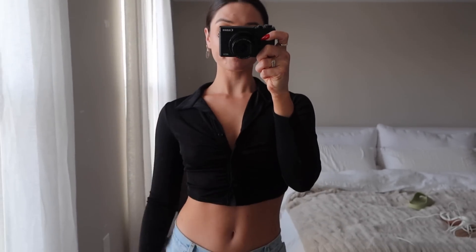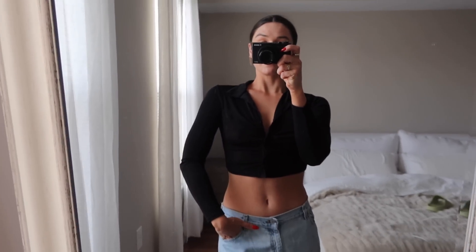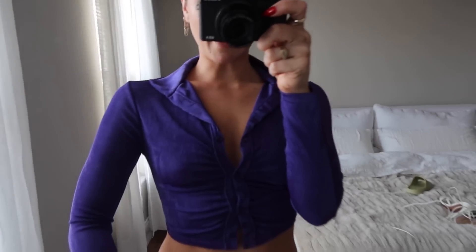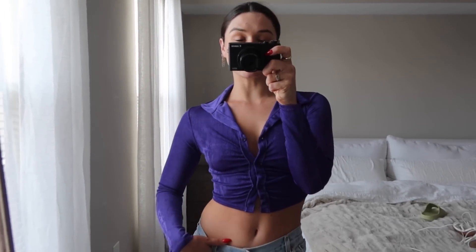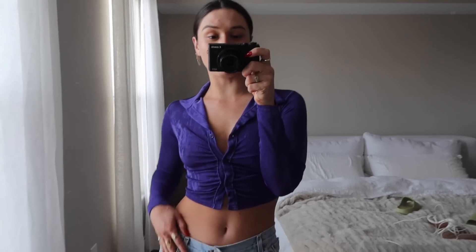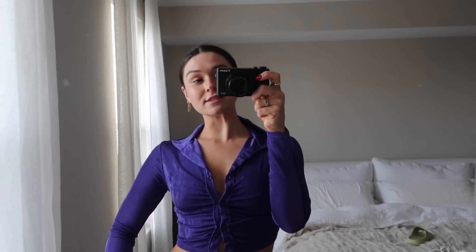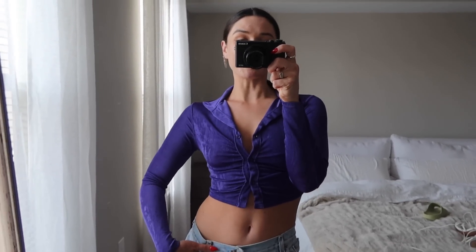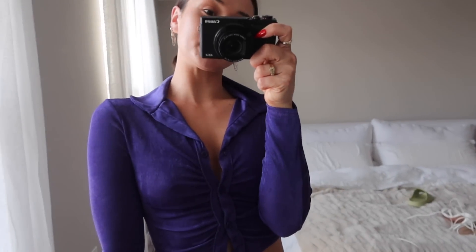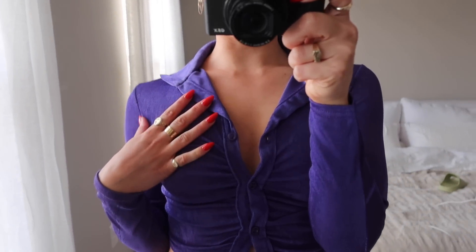This is that same top in purple and you can see the detailing better now — how cute is that! I love it. I'm really into purple right now. The vibe for the summer is a cute top with some baggy jeans, at least that's my vibe. I've been getting so many cute little tops, that's why I got this one in two different colors.